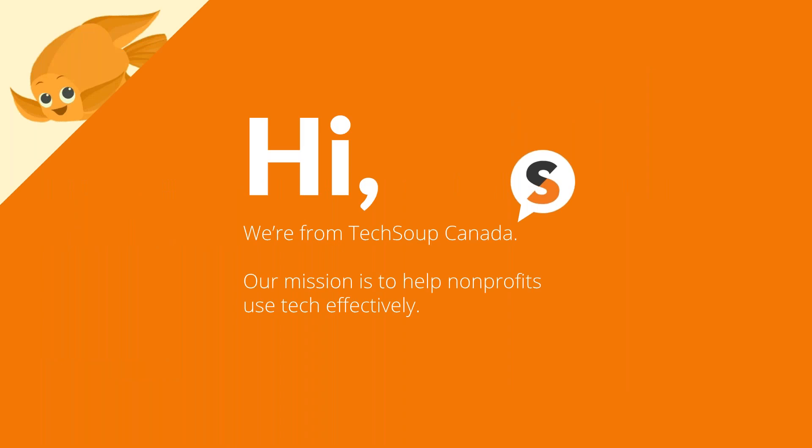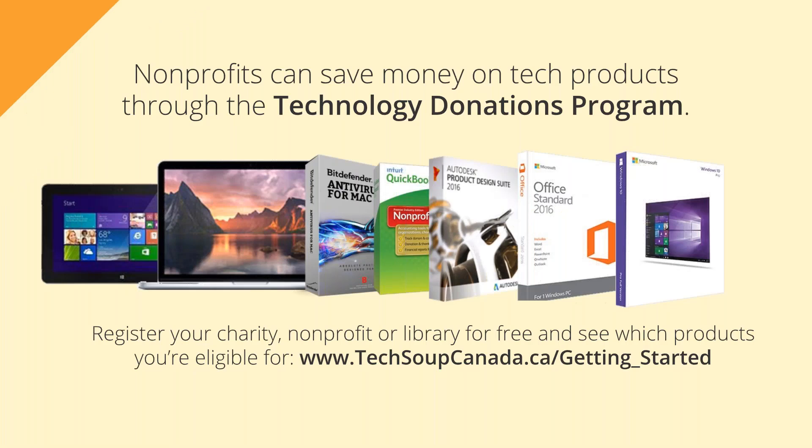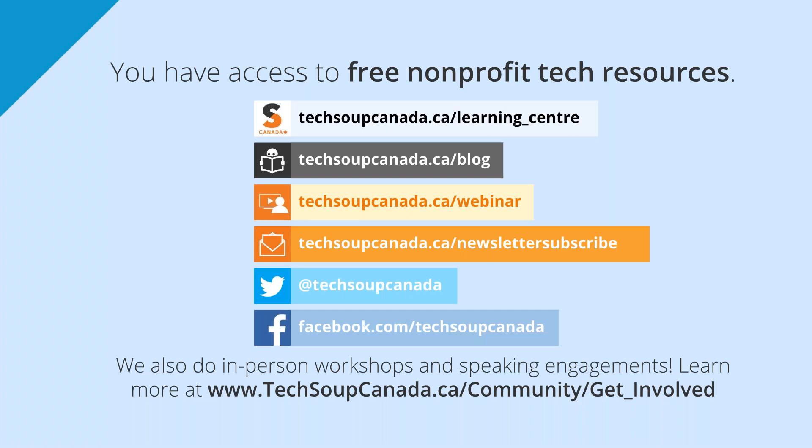Before we get started, I'd like to quickly introduce you to TechSoup Canada. Our mission is to help non-profits use technology effectively, and we accomplish this in two ways. The first is to make technology products more affordable to charities, non-profits, and libraries across Canada through our technology donations program. We partner with tech companies such as Microsoft, Adobe, and Symantec and offer their products at either an outright donation or at a significant discount. Membership is free, and it gets you access to donated and discounted software from more than 30 tech companies. Through this program, we've helped over 42,000 non-profits access more than $422 million worth of technology. The second way we try to help non-profits is by creating and curating non-profit tech resources. We write blogs, curate content on social media, and host events and webinars like this one, to help non-profits learn more about the technologies that can help them in their day-to-day work. If there's any topic you'd like to learn about, please let us know — drop us an email. We're always eager to get feedback from our members.